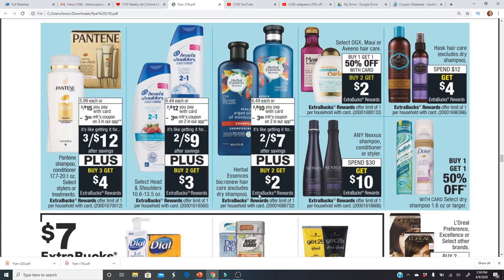For hair care, Pantene is three for $15. There's a $3 off three digital coupon, which is great for online shoppers. If you have a $4 off $14 Pantene CRT like I do, you'd pay $8 out of pocket and get back a $4 Extra Buck, making the final cost $4 for three bottles — or $1.33 each. These are the really large bottles, so definitely not a bad deal.